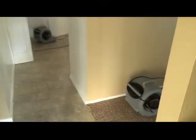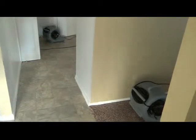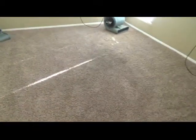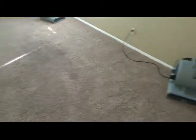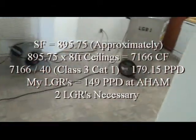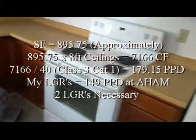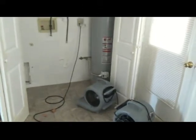We have initial stabilization done here on Panorama Heights. We've extracted — used weighted extraction and then a wand to get the majority of the water out of the carpet. We're setting up a nice vortex drying system. In the kitchen, I came up with the necessity for 176 pints per day, so we're running two LGRs that run 149 pints per day. You can see the wall here where the water was running from the spigots — it's all buckled.